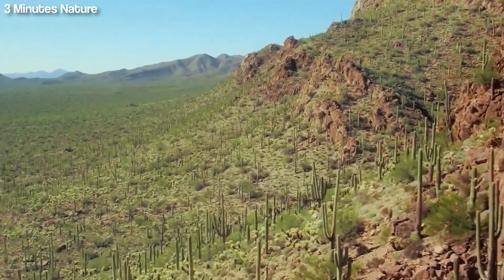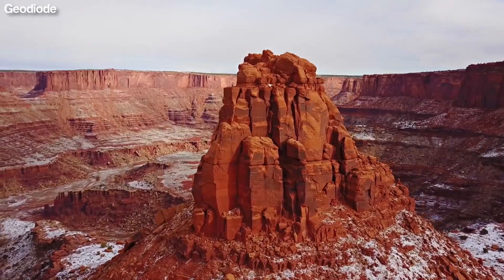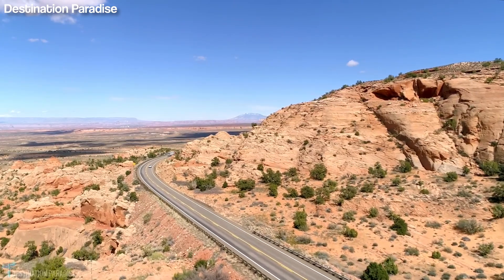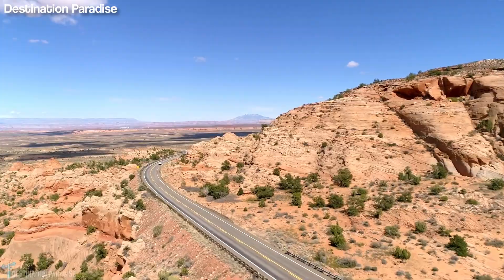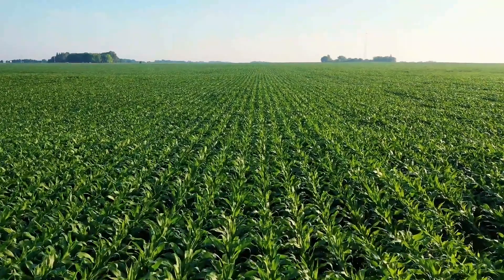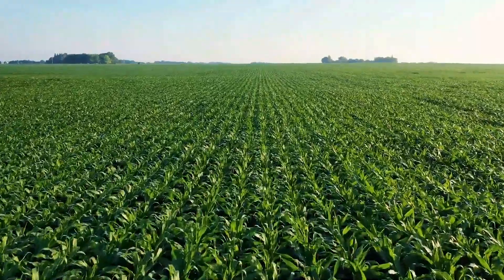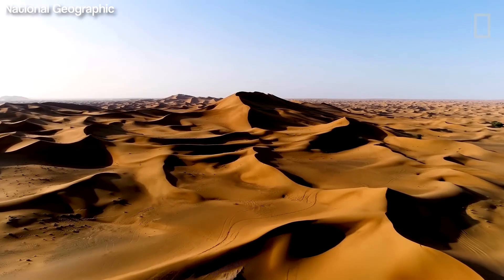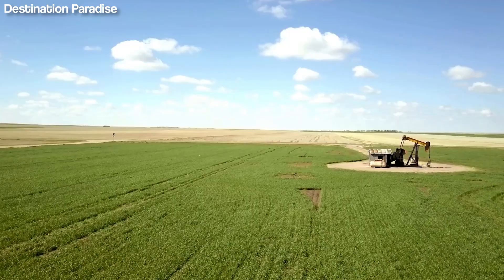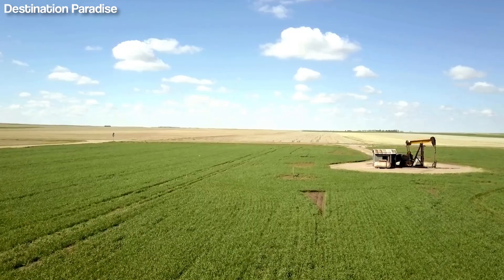North America is home to a number of deserts. Its eight cold deserts and four hot deserts are all located in America's western and southwestern states. The word desert doesn't conjure up images of lush green fields and extensive farmland full of crops. Being so dry, it's the last place you would expect to find thriving agriculture, and yet this is exactly what can be found there.